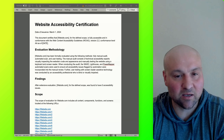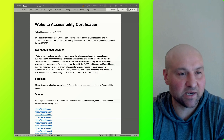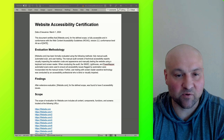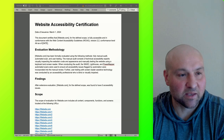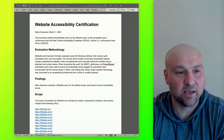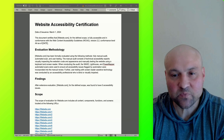On the screen we have the first document, which has the heading one: Website Accessibility Certification, followed by a date of issuance. Then we have this initial line that states: this document certifies that the website for the defined scope is fully accessible and in conformance with the Web Content Accessibility Guidelines version 2.2, conformance level AA, as of a date.